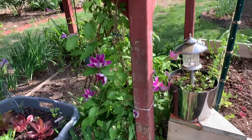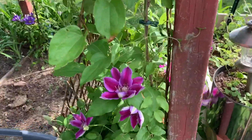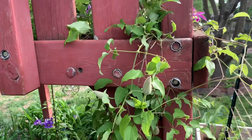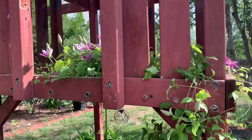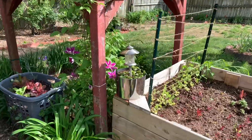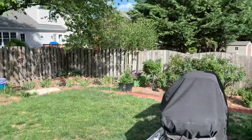I have this beautiful clematis here — she shows out every year. It's not an old playhouse structure from when my kids were younger. I've taken down all the play parts and I've just used the rest of it to grow things on.